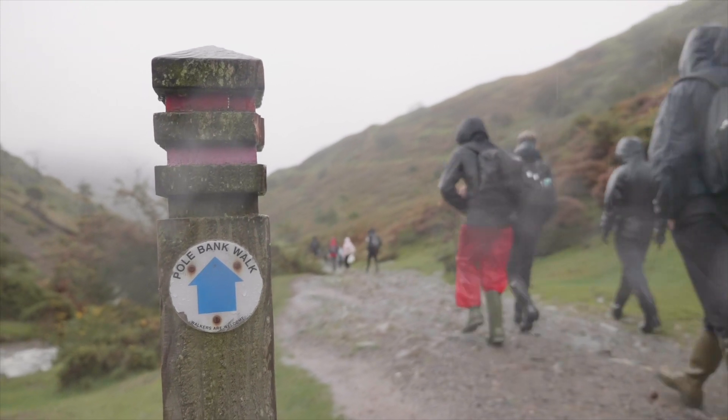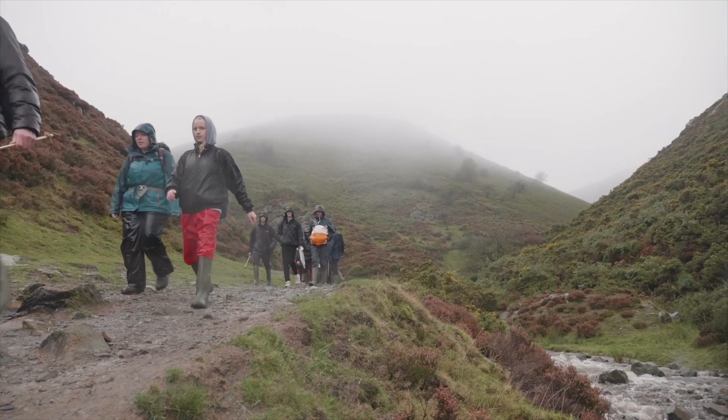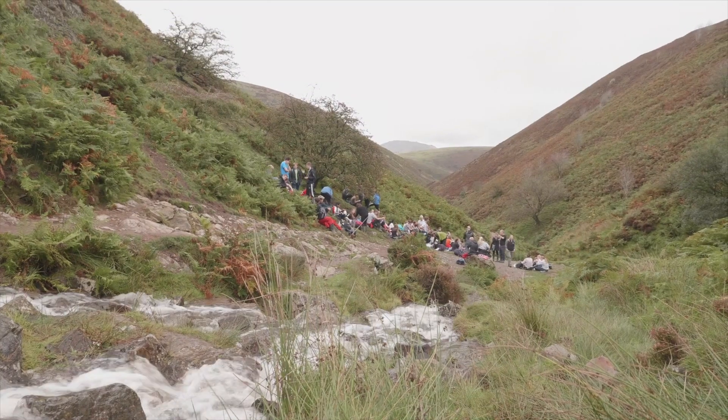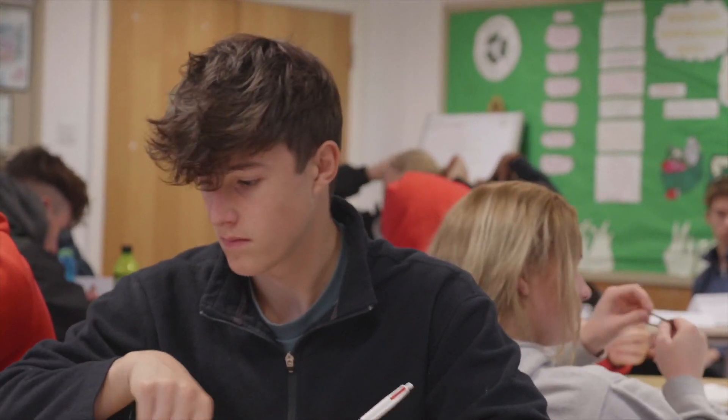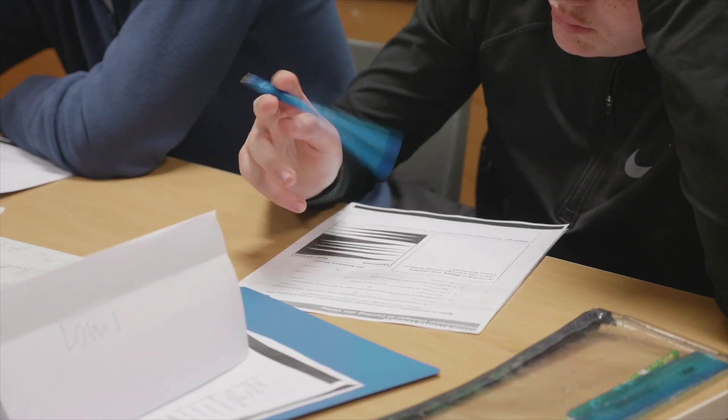When students are commenting on the validity and reliability of their results, it's important they're able to critically reflect on the geographical investigation process. Students need to demonstrate their specific fieldwork understanding when commenting on validity and reliability, and really drill down into the detail, specifically when looking at the results, which should ultimately support them with the assessment of their fieldwork.